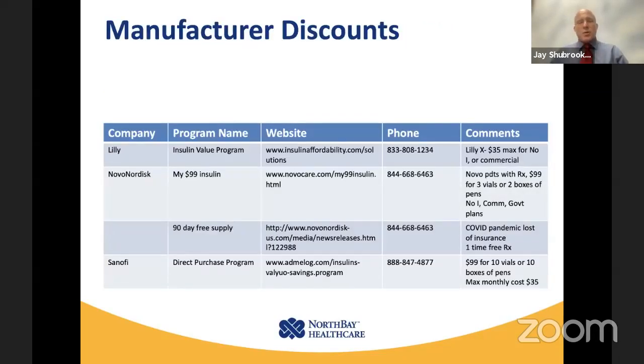The last thing I want to show you is manufacturer discounts. These programs are rather complicated and all require the patient to initiate them. Companies providing insulin — Lilly, Novo Nordisk, and Sanofi — all have programs where your insulin can be cheaper. $99 still doesn't sound very cheap to me, but compared to paying fully out of pocket, it can be quite a bit cheaper. Many of these programs do not provide assistance for people with government insurance, but some give exceptions — for example, a 90-day free supply for anyone who has lost their insurance due to COVID.